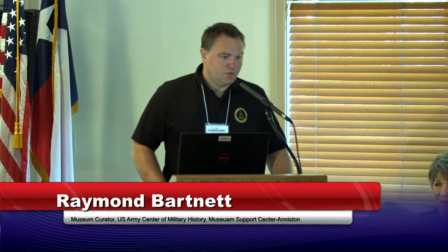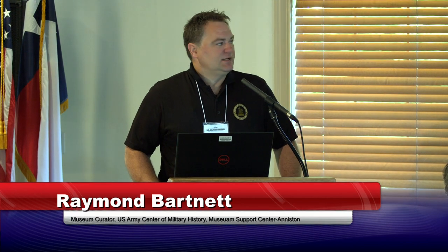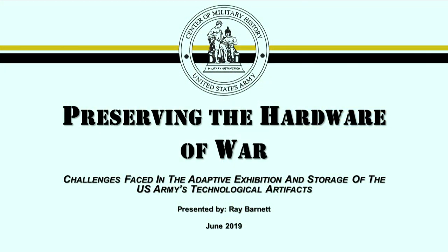Good morning, ladies and gentlemen. I'm sure you're all wondering why I called you here. My name is Ray Barnett and I will be talking on preserving the hardware of war. That's a mighty big title. First of all, I wanted to say thank you to Mary and to Ms. Debbie and all the NCPTT folks that put this together and allowed us to come and participate. Thank you guys very much.